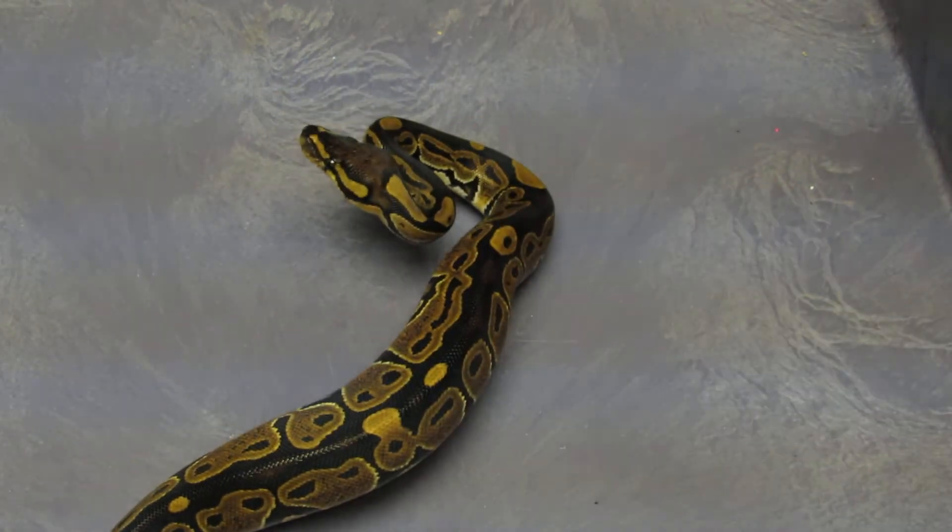She almost got away! She was 80 grams when she hatched, just about. Here's her sister from the same clutch — she's available.